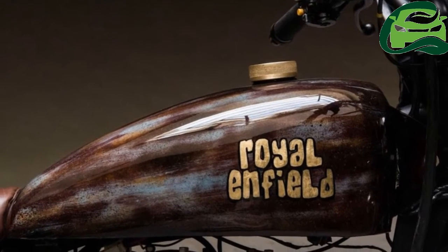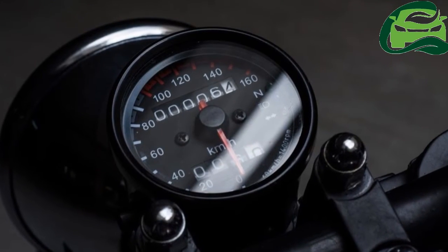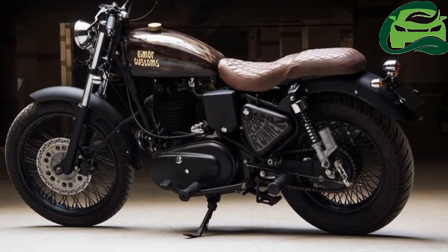The headlamp and tail lamp have a classic appeal, while the exhaust has been wrapped to give the motorcycle a rugged look. The indicators too are new. The front brake gets a disc while the rear gets a drum setup.